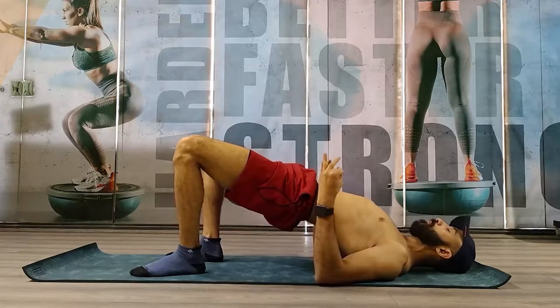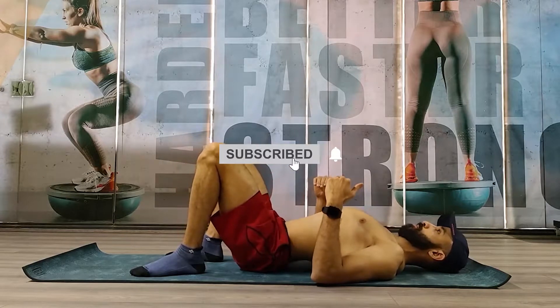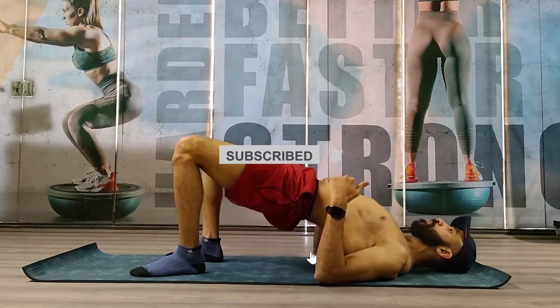Thank you guys for watching. If you want more videos like this one, make sure to like the video and subscribe to our channel to never miss out on any of our videos.